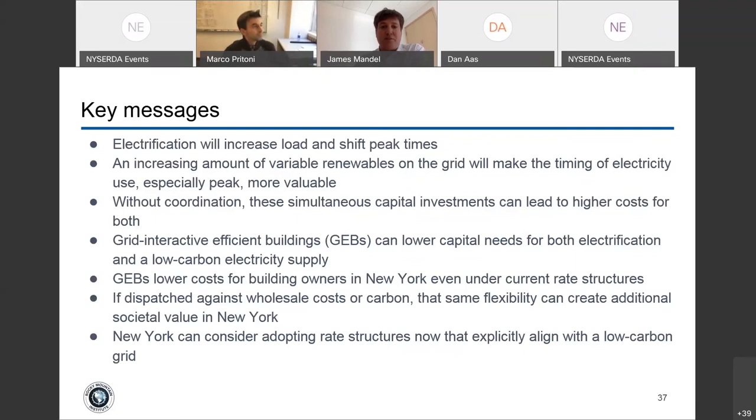We analyzed a GEB analysis for a DOE reference building in New York under current rate structures, showing both the value and potential measures. We also looked at dispatching that flexibility against wholesale grid costs and carbon, finding benefits for both. And I'll talk briefly about low-carbon rate structures that can support a low-carbon grid.